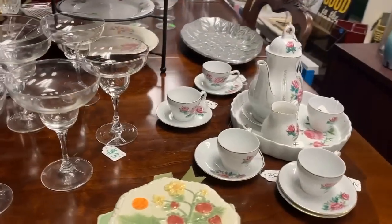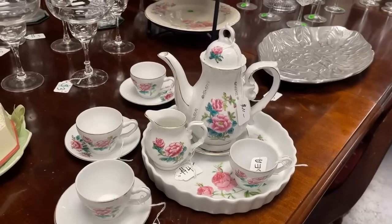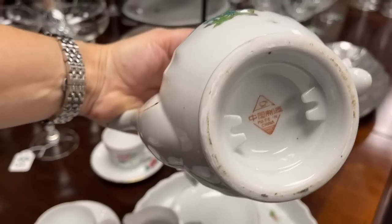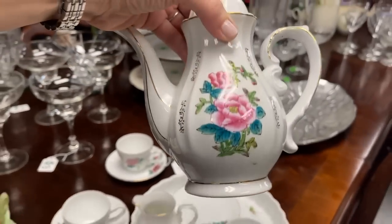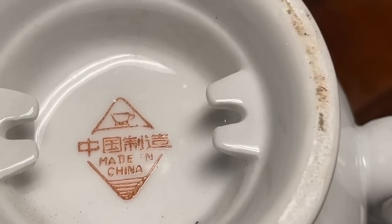And here's a tea set that also looks a bit newer. The quiche plate coordinates with it, but I don't think it's a match. I would say that was probably for a child — it's made in China with the small cups, definitely for a nursery.